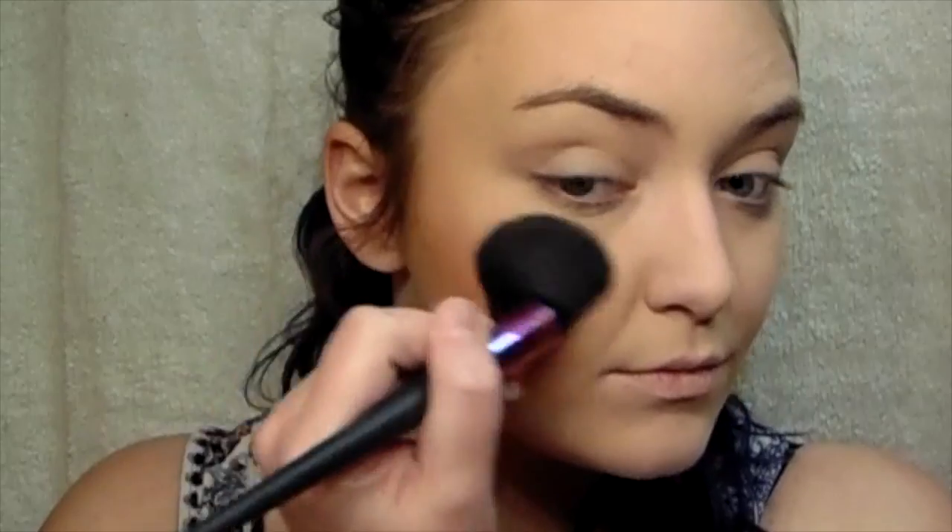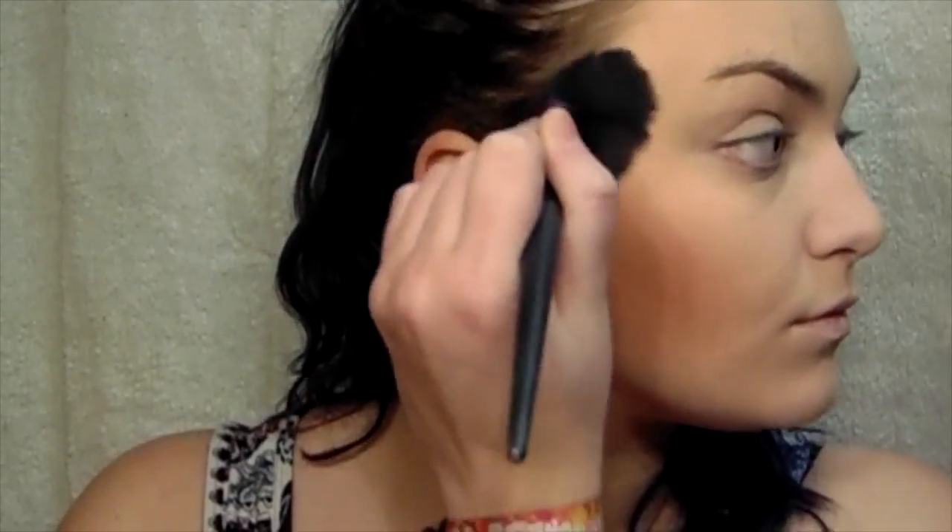For blush, I'm taking the Milani Baked Blush in shade 05 Luminoso. And then for my eyebrows, like always, I'm taking the Benefit Ka-Brow in shade number 4 and the Benefit Gimme Brow — using the Ka-Brow first and then the Gimme Brow just to set them back into place.